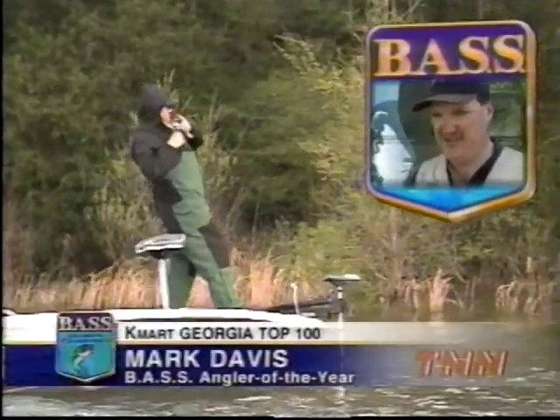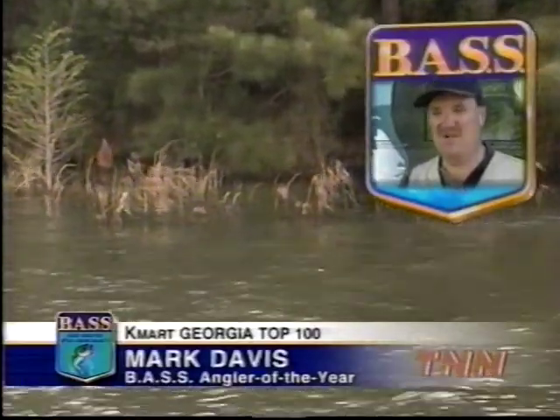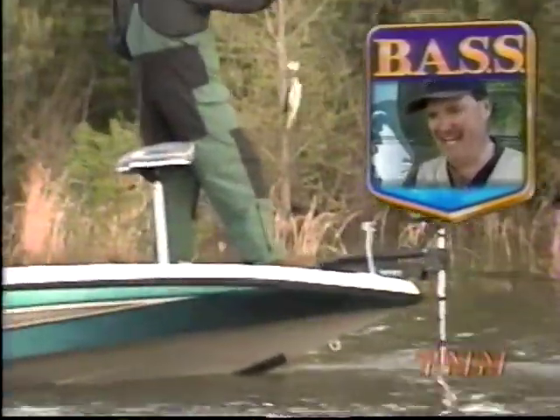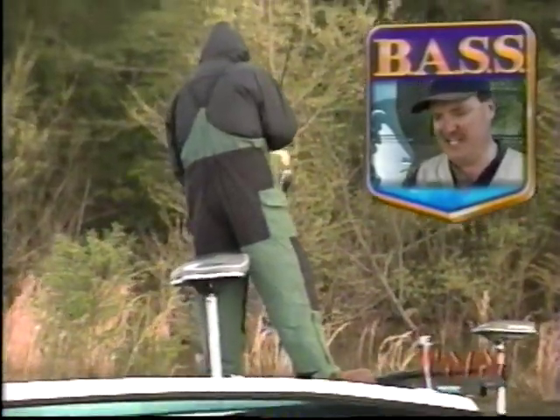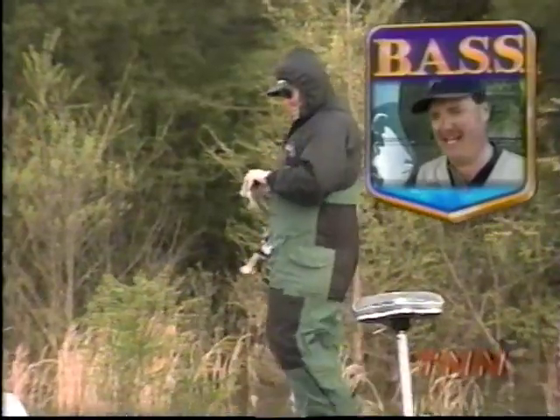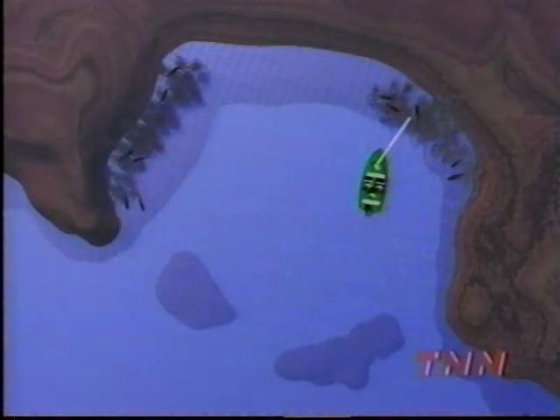A lot of those fish, I feel like they're spawning or trying to bed. They were ticking the bait and hitting at it, and I'd hook them on the trailer hook and they'd jump off. So I made a change and went to a bigger blade, bigger bait.